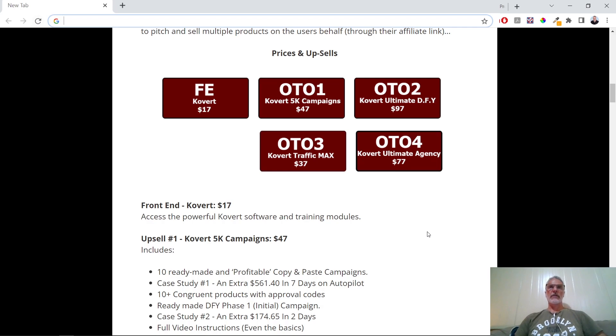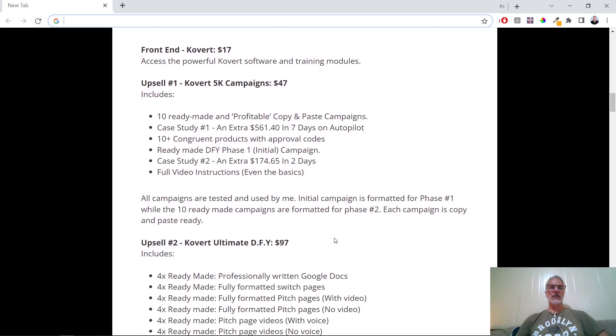There are a number of additions — you don't have to go for any of the upgrades; they'll obviously help a little bit, but the front end works on its own to get sales and it looks pretty cool. The 5K Campaigns for $47 gives you 10 ready-made copy-and-paste campaigns, and it also includes a case study where he made an extra $561 in seven days on autopilot.